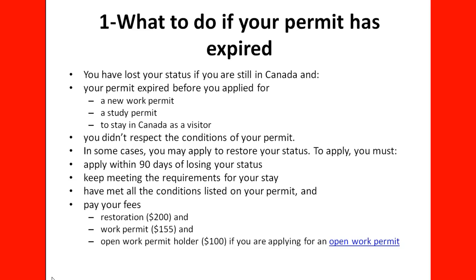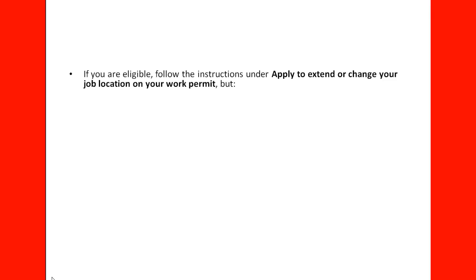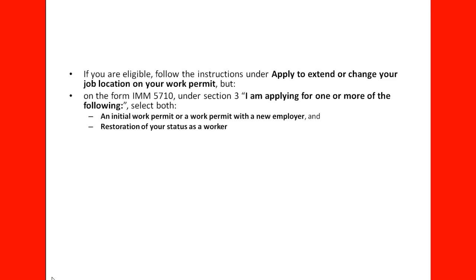You must also pay your fees. This is a restoration fee of $200 at present, a work permit fee of $155, and an open work permit holder fee of $100 if you are applying for an open work permit. If you are eligible, follow the instructions to extend or change your job on your work permit, but you need to use Form 5710. Under Section 3 — 'I am applying for one or more of the following' — you need to select both an initial work permit or work permit with a new employer, and a restoration of your status as a worker.